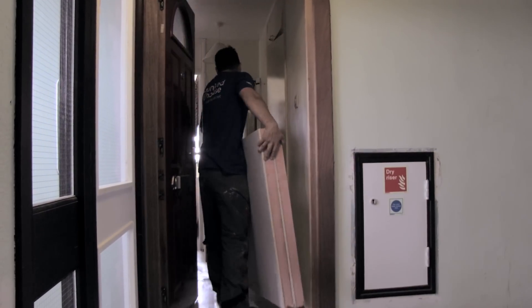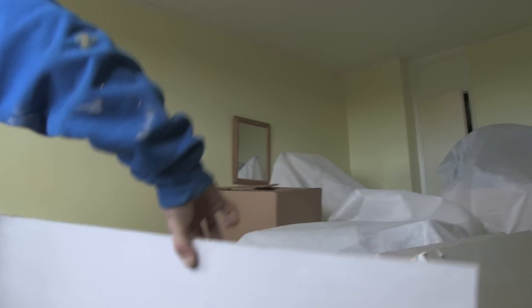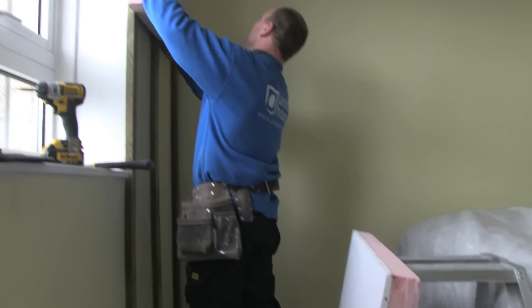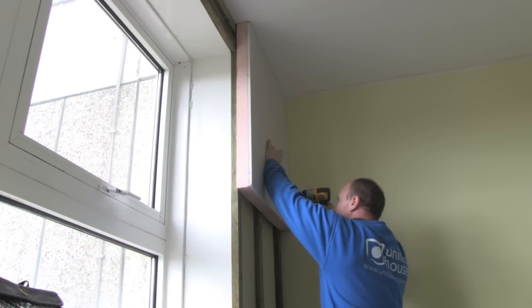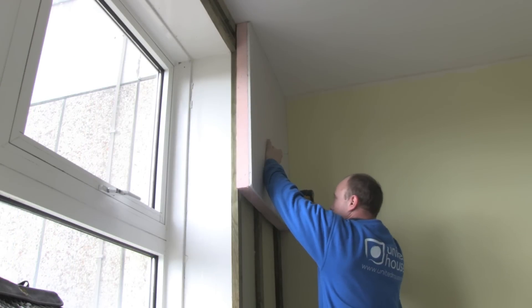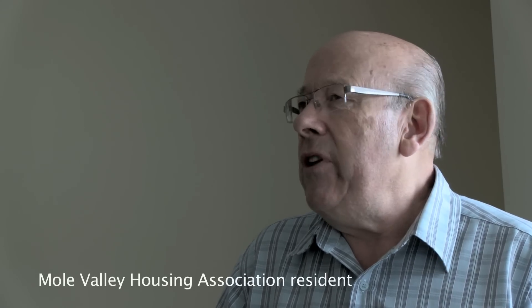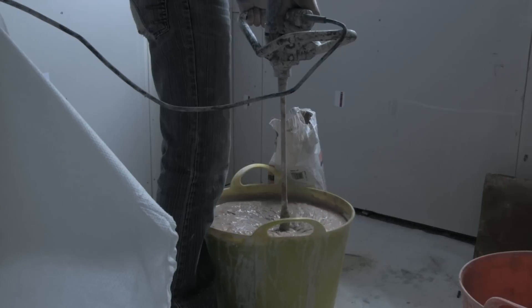Whiskers reduces the time taken to install wall insulation in a 3-bed home from 5 days to 3 days. The time span was approximately 3 to 4 days for 4 rooms — kitchen, living room and 2 bedrooms. A plaster skim coat and normal decoration completes the job.